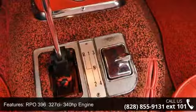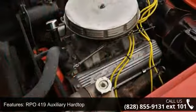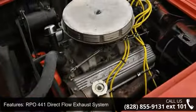Hurst shifter with cue ball knob, RPO 441 direct flow exhaust system, and RPO 687 heavy-duty brakes and suspension.